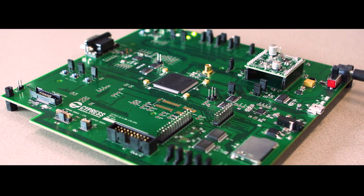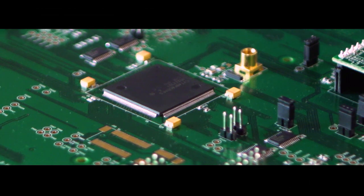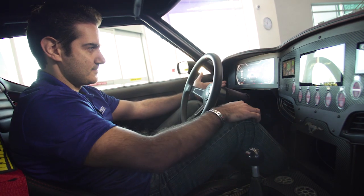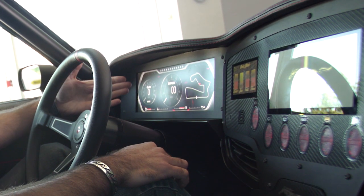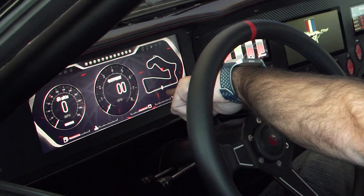If I break it down by product, we have the Treveo, which is the microcontroller that controls the instrument cluster and allows 2D and 3D graphics. If I go to race mode, all of a sudden the speed moves here with a real-time GPS map.